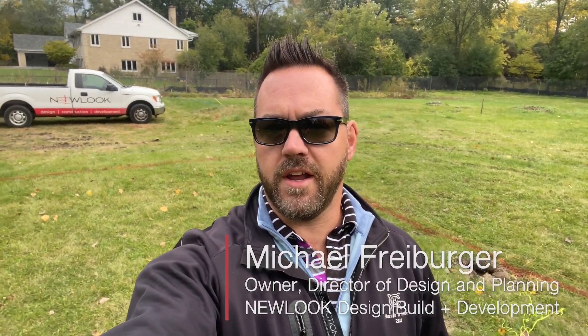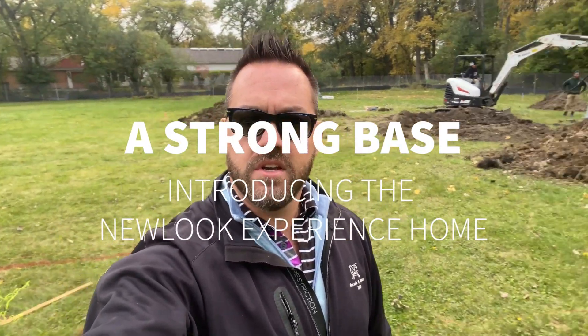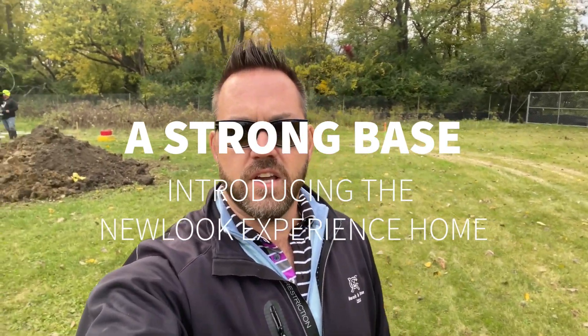Good afternoon and welcome to the Professional Builder New Look Experience Home project. My name is Michael Freyberger and I'm the owner and director of design and planning for New Look Design Build and Development, headquartered in Wilmette. Today on our exciting project, we've gotten started drilling our helical piers. Our site, although beautiful and perfectly tucked adjacent to this forest preserve, is entirely in the floodplain.